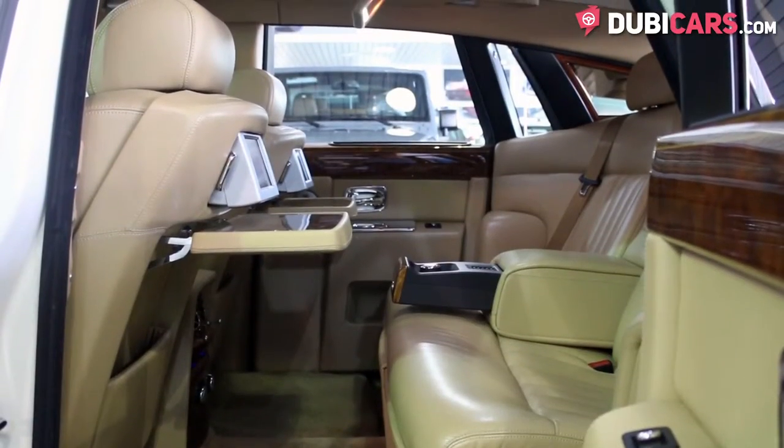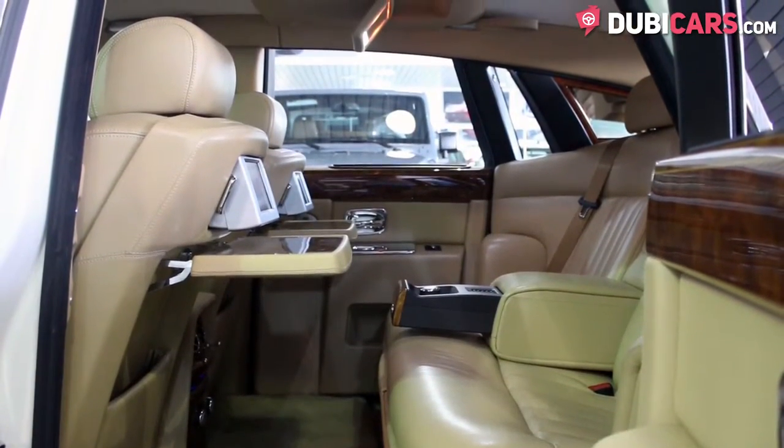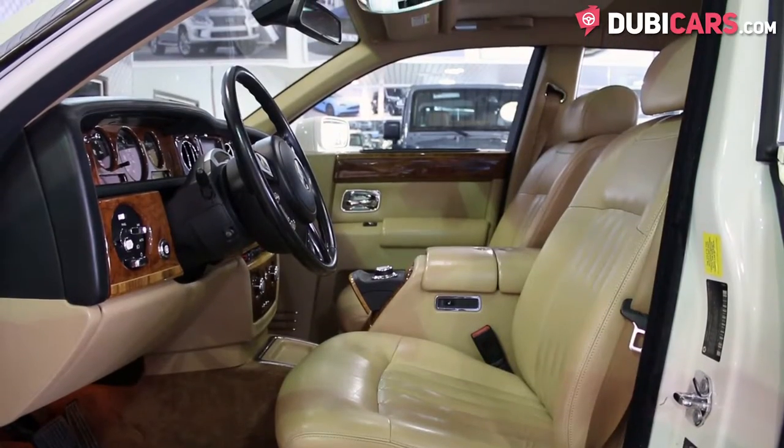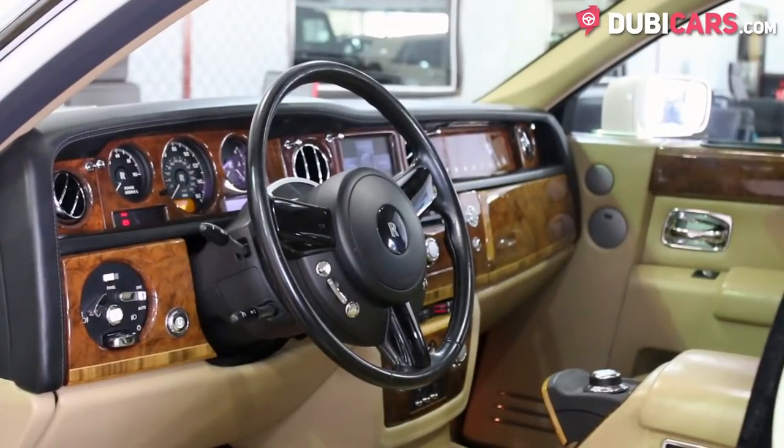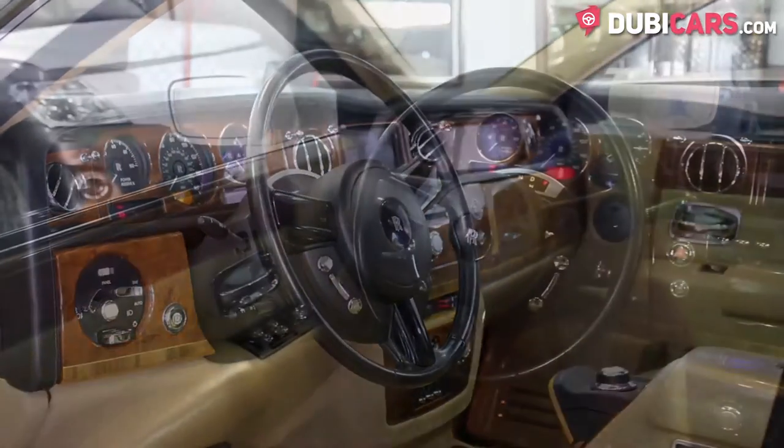Inside, the leather seats are beige and can fit 5 people. Front seats are powered with memory functions. There's navigation, Bluetooth pairing, cruise control, a media player, rear controller, and an analogue clock.